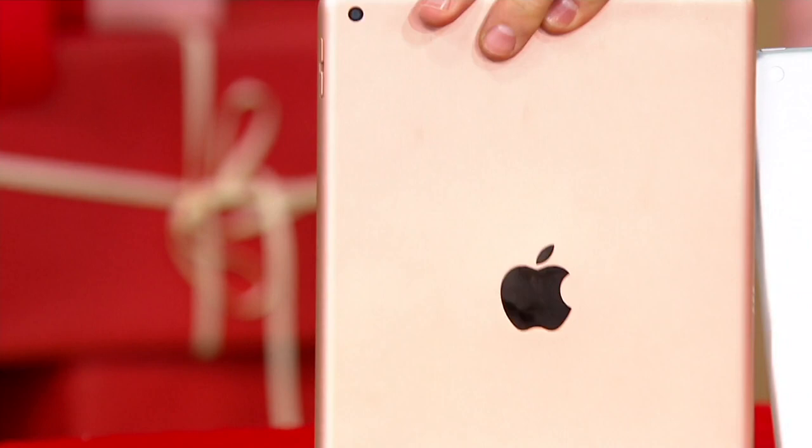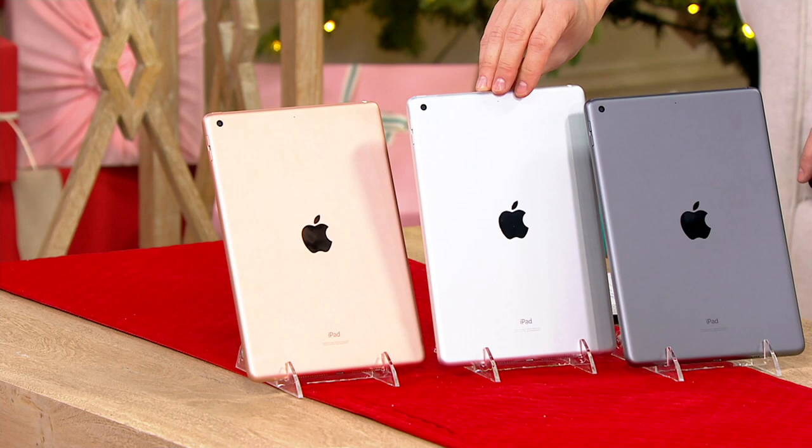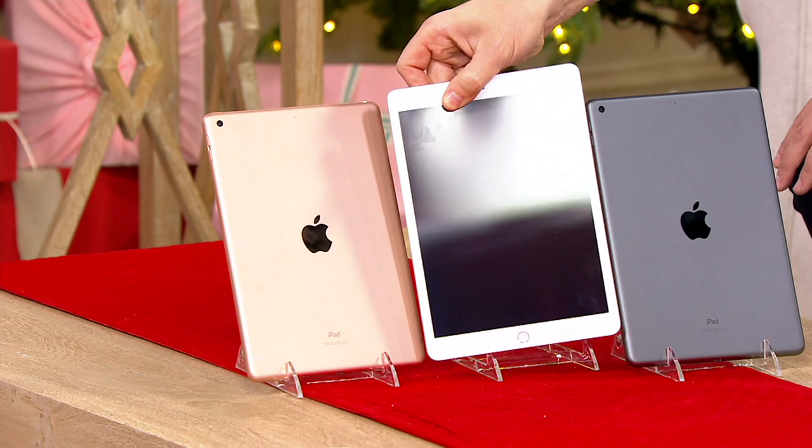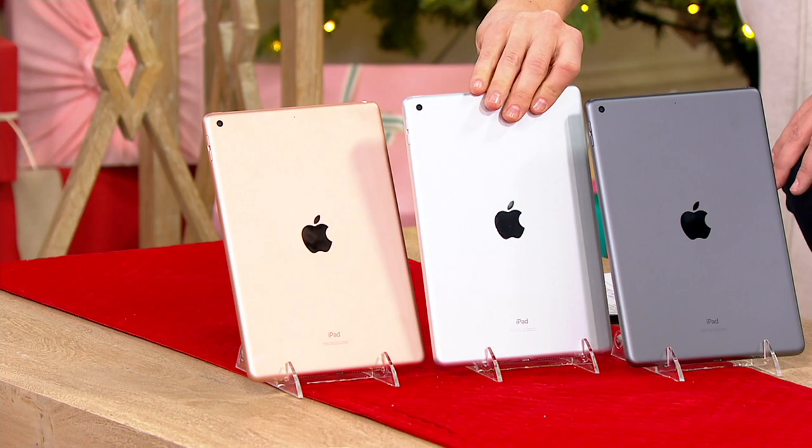We also have the silver. You can get it in the 32 gigabyte or the 128 gigabyte version. If you pick up the 32 gigabyte, it's $100 on a credit card. If you pick up the 128 gigabyte version, it is $120 on a credit card. And there it is with the white bezel on that silver. If you want the space gray — that's the one that I own, very popular — that's the one that has the black bezel on the front.